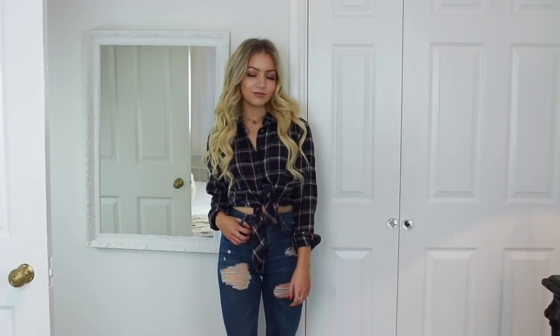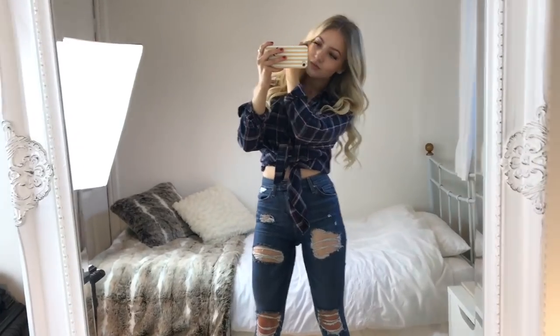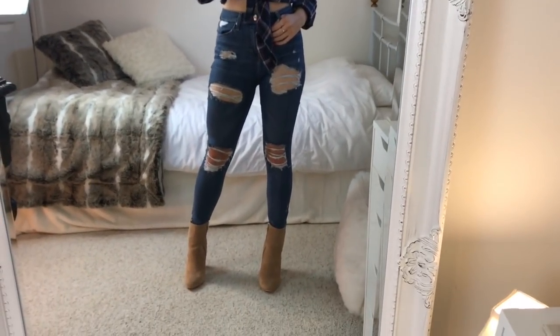Outfit four is much more casual. I've got this shirt from Jack Wills tied up at the front, and with that I'm wearing my Topshop ripped Jamie jeans. I love the Topshop Jamie jeans — they come in so many different sizes and lengths, and because I'm short I can always find a pair that fits me well without being too long.